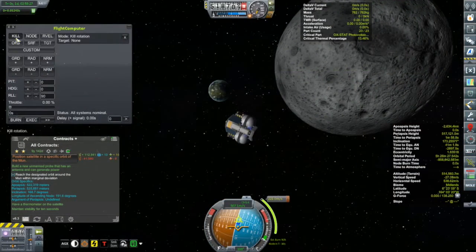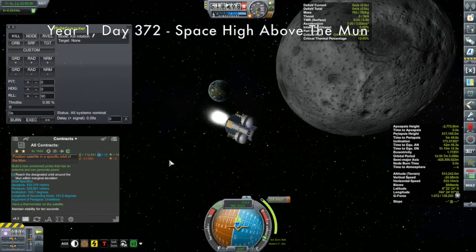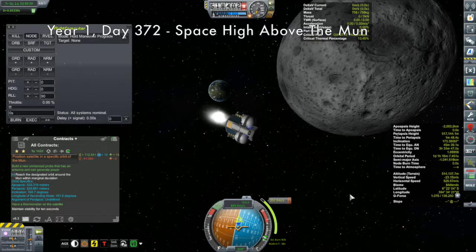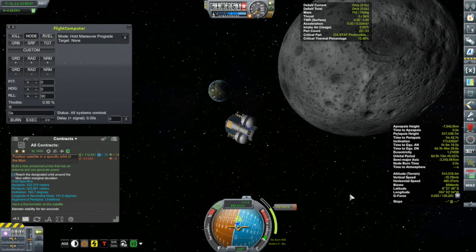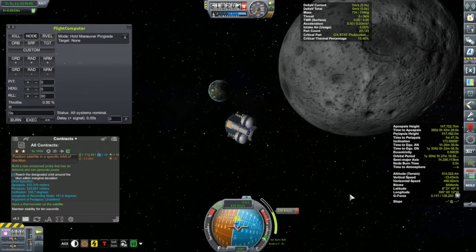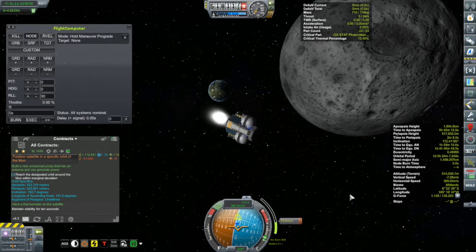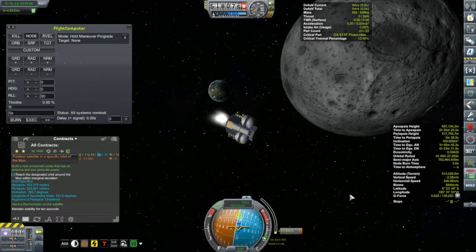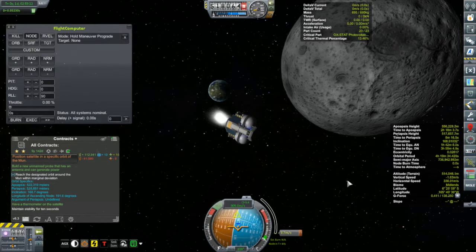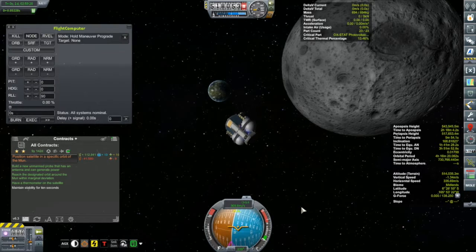Let's check in on Junk Sat N plus 1, which we started this video with. It is now ready to do its orbital insertion around the moon. It's a little bit unstable — every time I thrust it wants to yaw a bit to the right. The thrust is just being provided by linear RCS thrusters so I don't have any throttle control really; I'm just tapping H and correcting as needed. It ain't pretty but it's working, and that's all I care about. And there we go — contract complete!